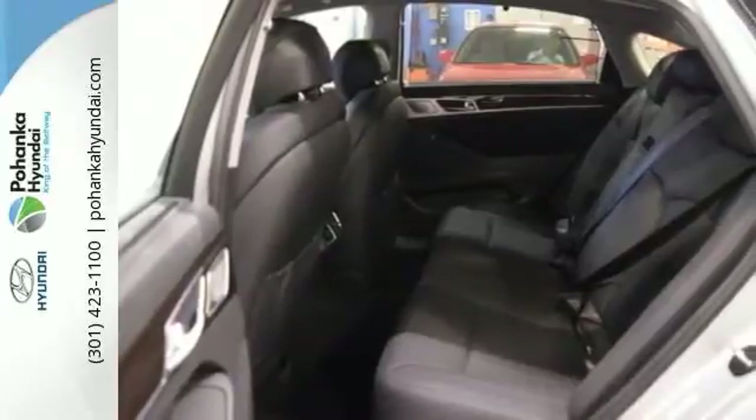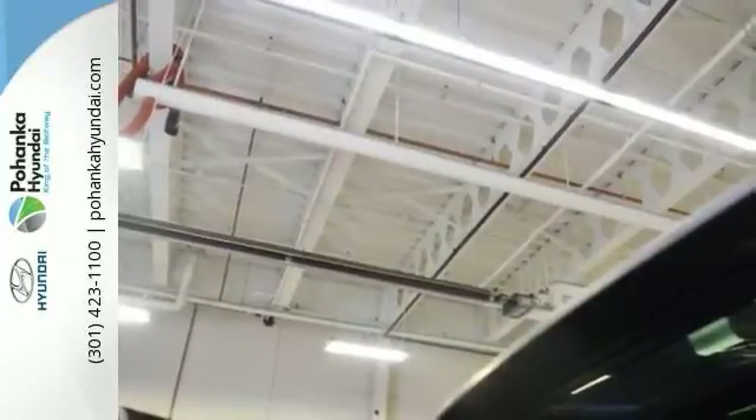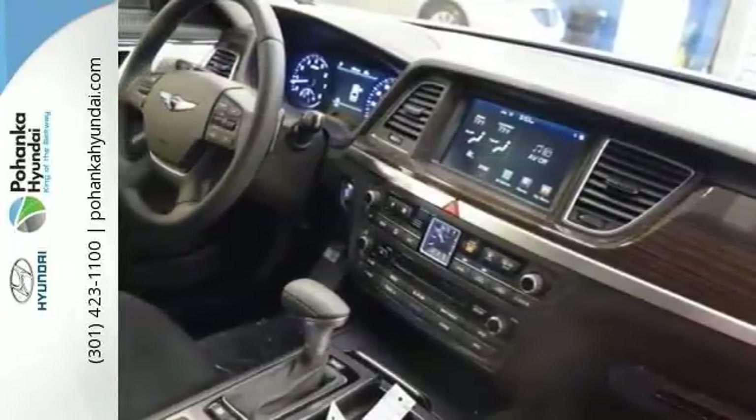Features include the heated leather seats and bi-xenon headlights. It even has a blind spot sensor, and it comes with navigation, distance-pacing cruise control, a moonroof, a multi-function steering wheel, and much more.